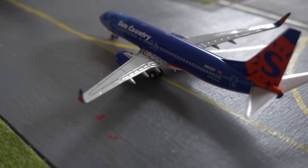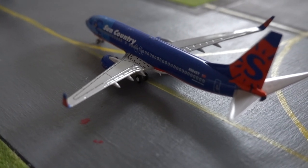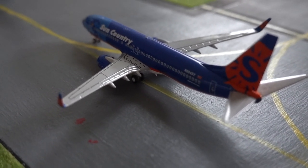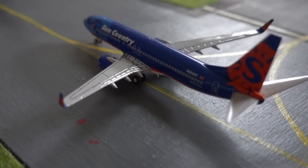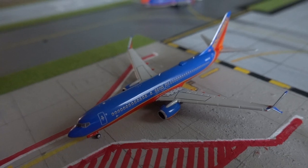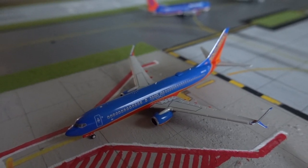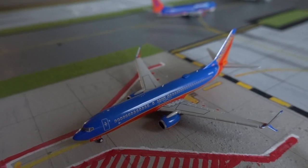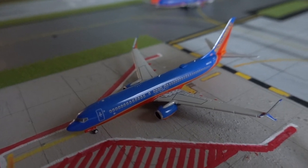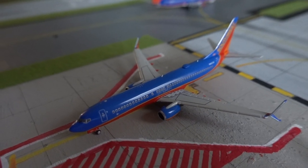The last plane waiting for departure is the Sun Country 737-800 — he's currently third in line and heading out to Minneapolis. Here we have the Southwest 737-800 in the Splits livery; he's going to be departing out to Baltimore. This is actually a crew-only flight, and after that he'll have a passenger flight.